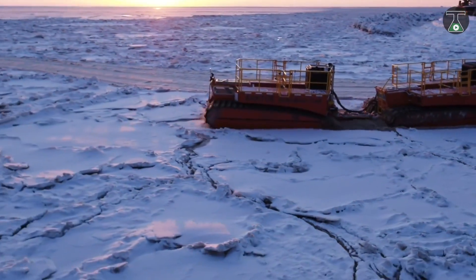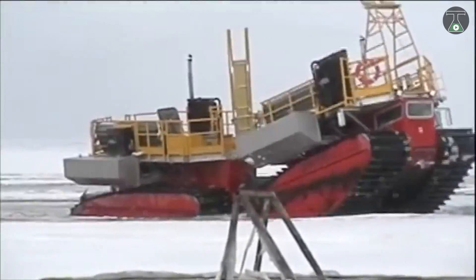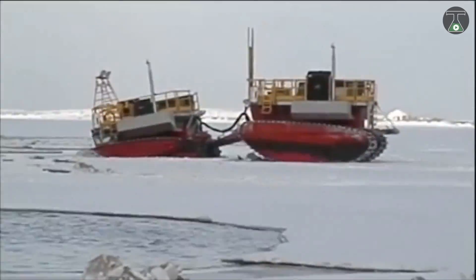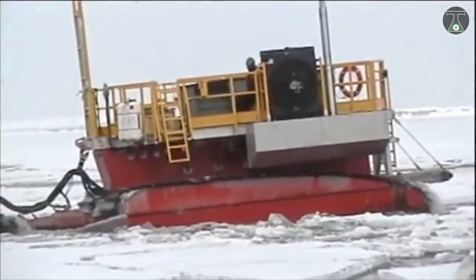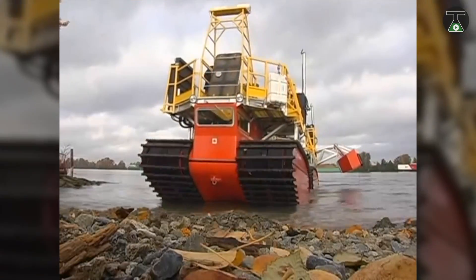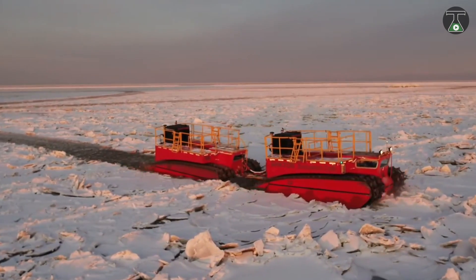It has a low ground pressure and can travel easily in shallow water and on ice blocks. You can find this vehicle in deep mud and swamps — and can you believe it can even manage quicksand? The Arctos can tow large vehicles and carry heavy loads, including boats and barges. This all-terrain, all-climate vehicle is fantastic for areas deemed inaccessible to other vehicles.